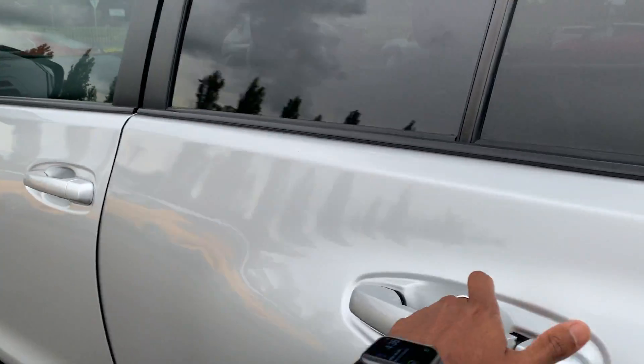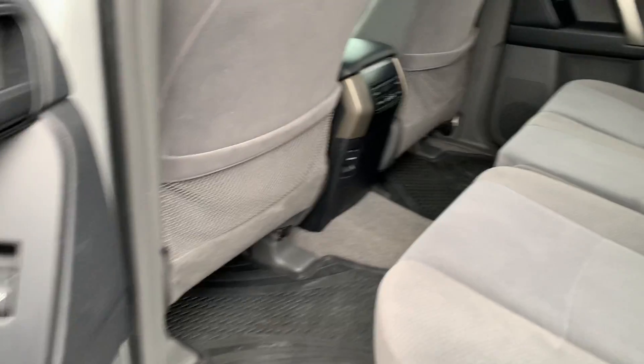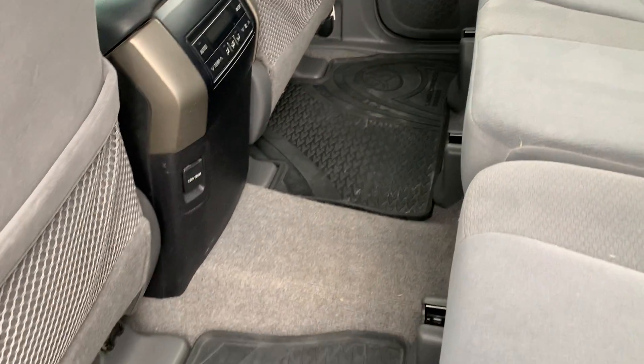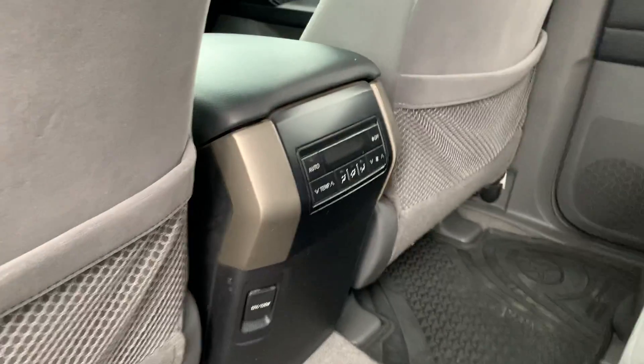Coming around to the rear, the seats in the back are all in excellent condition with rubber mats throughout. We do have air conditioning vents in the back, and this also has vents that run all the way through to the rear as well.